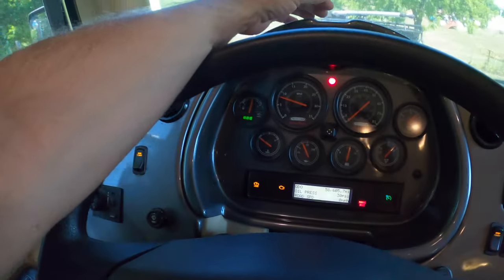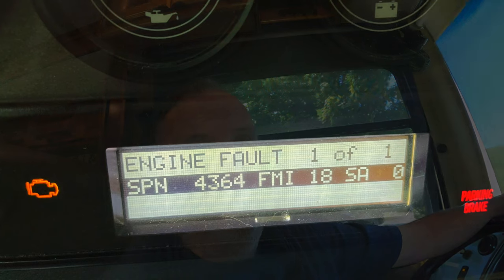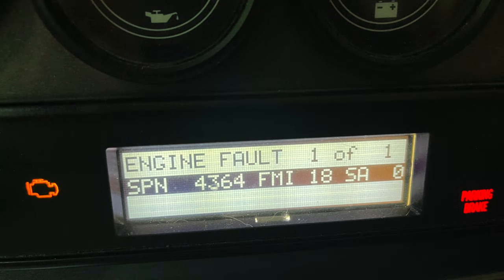I'll put the code in — that's the check engine light code. Hopefully we can make it back there without going into derate mode and having to get towed. They told us it's hard to say — you could get there fine, no problem, or you might go 10 miles down the road and get the derate light, which is the stop engine light. So we'll give it a whirl. It's about 124 miles, about two hours from where we are in Tennessee. We'll get that fixed on my way back to Florida for my doctor's appointments.